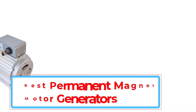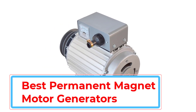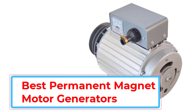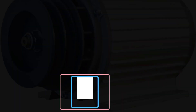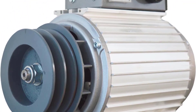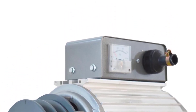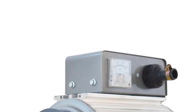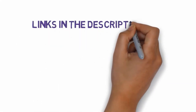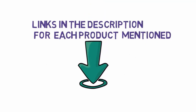The top 5 permanent magnet motor generators for home use in 2025 are reviewed and compared, providing viewers with the information they need to choose the best generator for their individual needs. This video helps viewers navigate the complexities of choosing a permanent magnet motor generator, allowing them to make an informed decision. We have included links in the description, so make sure you check those out to see which one is in your budget range.